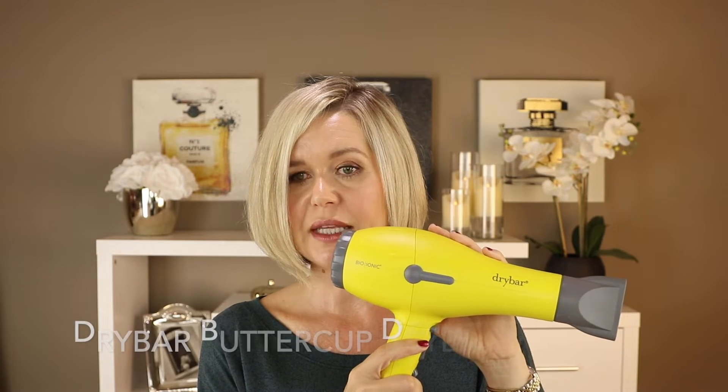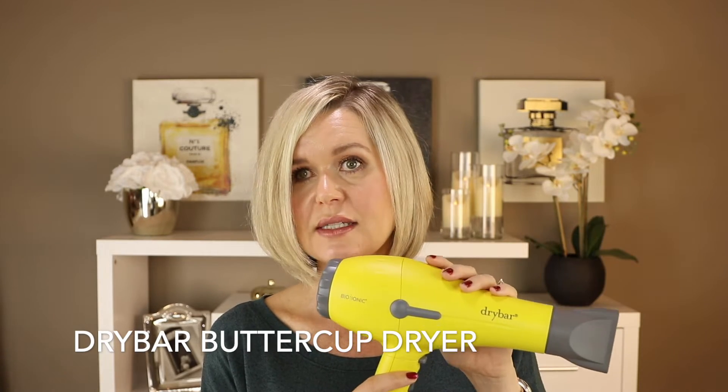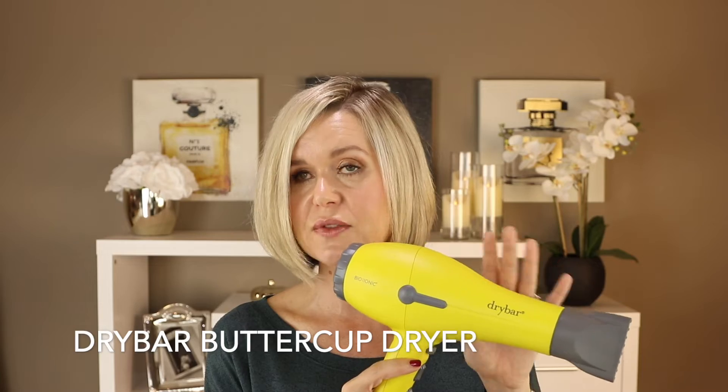In the past I used drugstore dryers like Revlon and Conair, but probably not since my teens. I've always invested in good hair tools from beauty supply stores. I've also used a T3 — mine was from Winners quite a few years ago. My most recent dryer before this was the Drybar Buttercup, which is still available on Sephora's website. I've had it for about two or three years and was very happy with it, but I was lured in by the Dyson marketing.